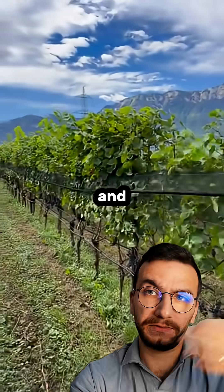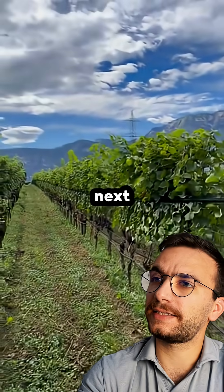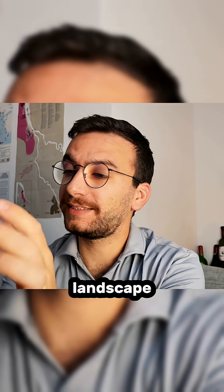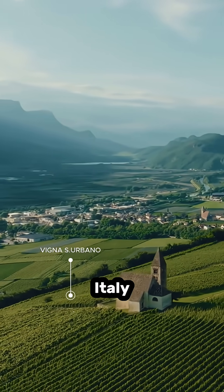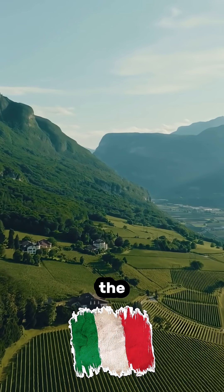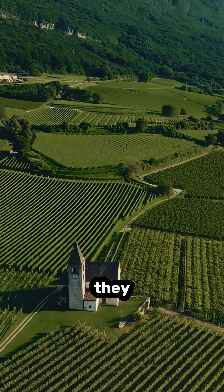They harvest the grapes and can reuse the nets again next season. We should also mention the beautiful landscape here — this is the Alto Adige wine region in Italy, and this is the very good J. Hofstätter winery, which is one of the most famous ones from the region.